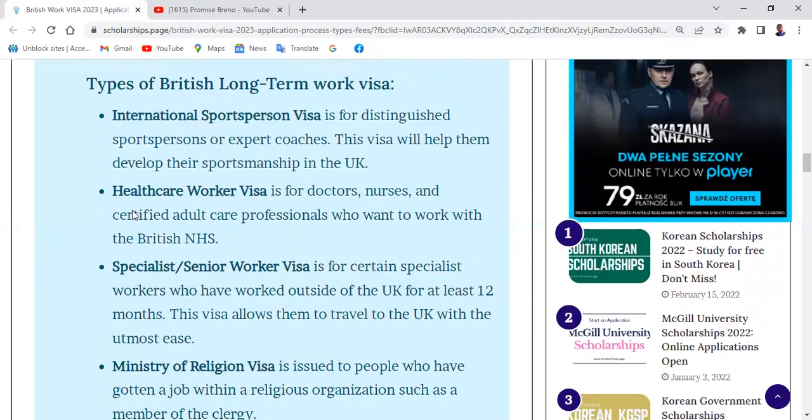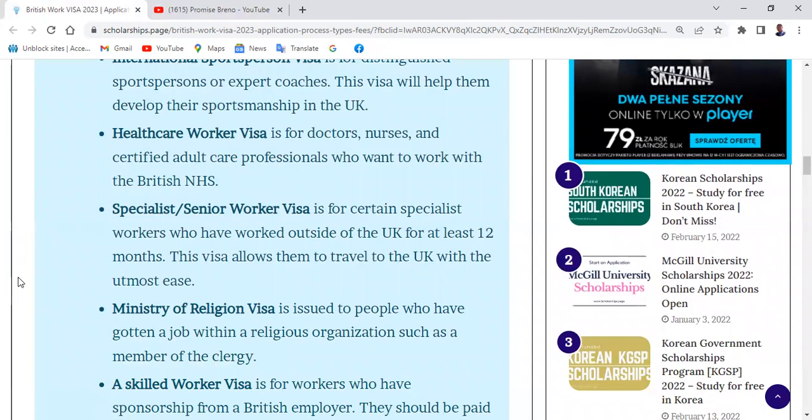The second type of British long-term visa is the Health Worker Visa. This is for doctors, nurses, and certified adult care professionals who want to work with the British NHS. The UK provides a lot of healthcare worker opportunities to foreigners, and people are successfully getting those jobs.